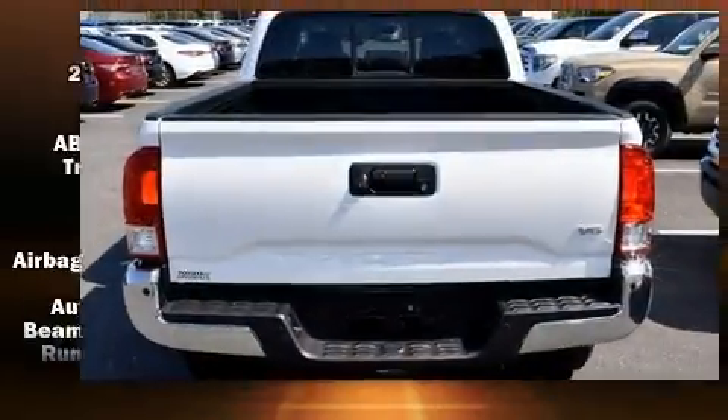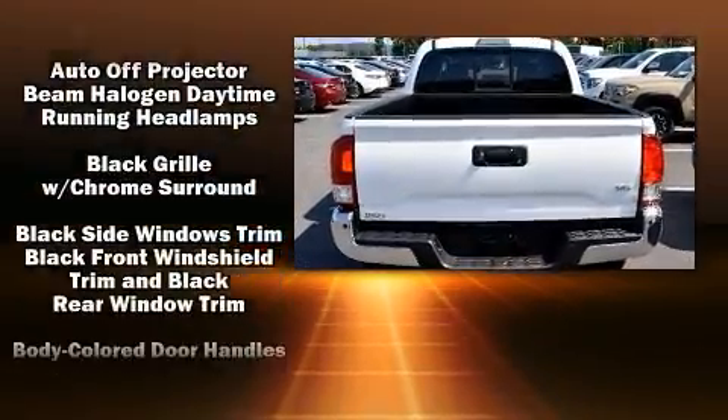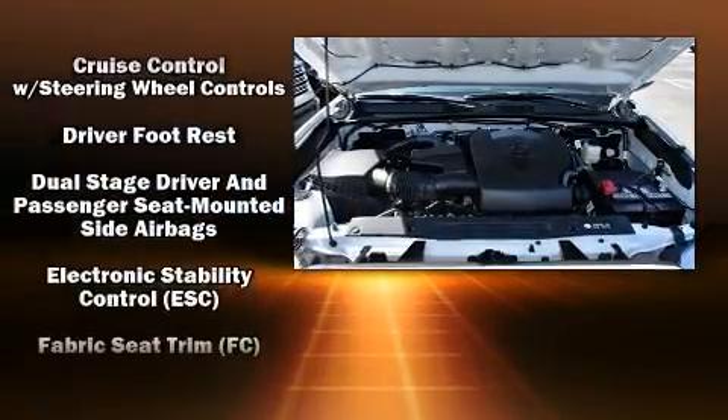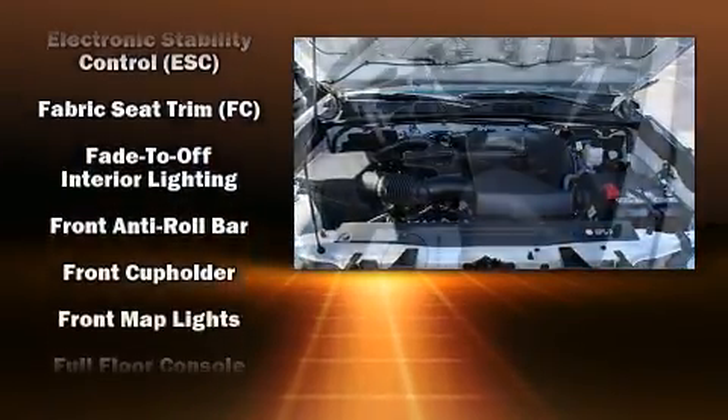All of the premium features expected of a Toyota are offered, including a tachometer, a trip computer, a rear step bumper, and one-touch window functionality.